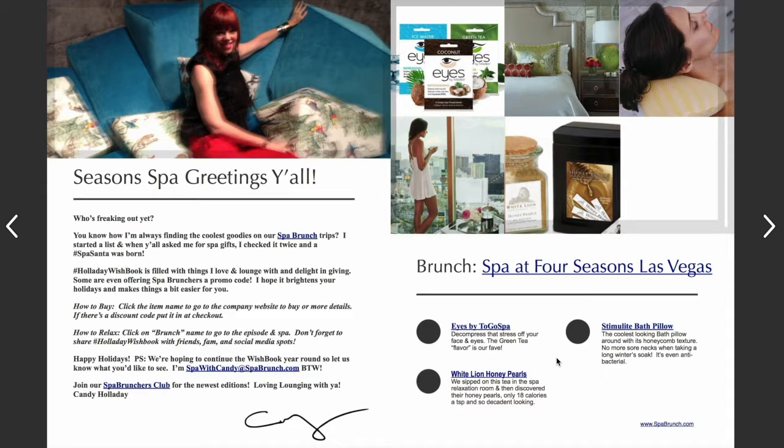Another thing at the Spa at the Four Seasons are the Stimulate by Supercore bath pillows. I know you're thinking 'a bath pillow,' but this is seriously not your ordinary bath pillow. It's like a honeycomb texture — almost like bubble wrap where all the bubbles are popped. It has nice cushioning inside, it's hypoallergenic, antibacterial, waterproof, and cushy. Once you buy it, you'll never need to buy another bath pillow ever again — it's the best bath pillow I've ever found.